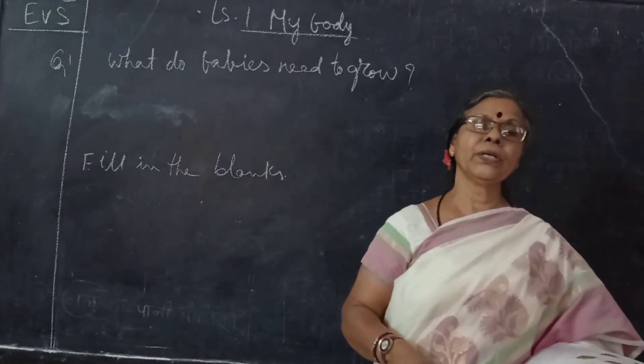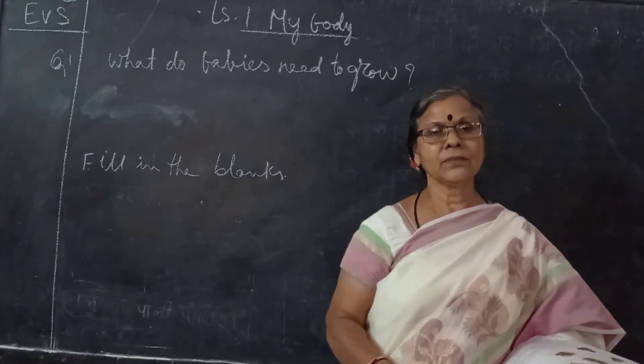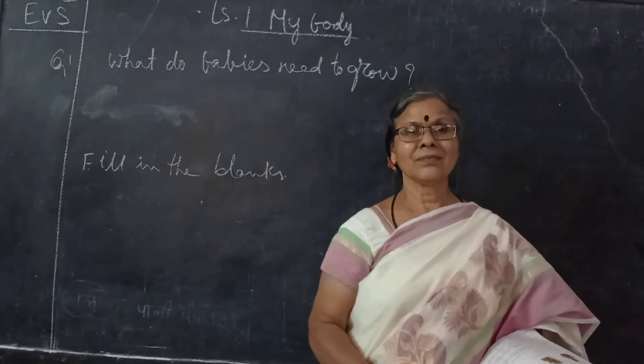In the next class we will do the next lesson video revision. Thank you.